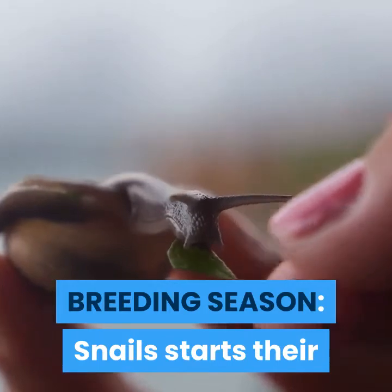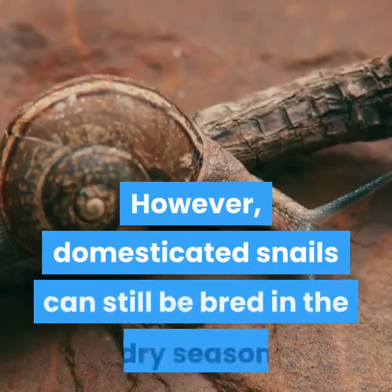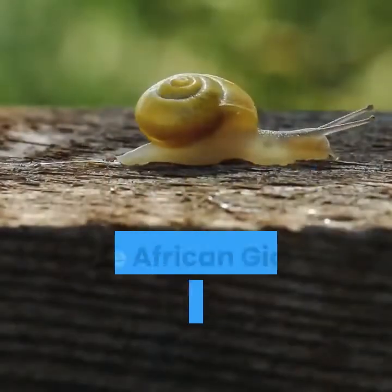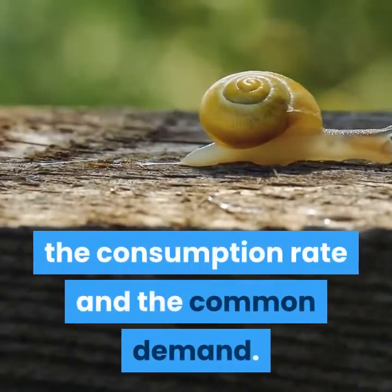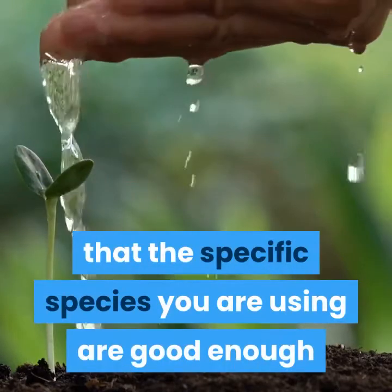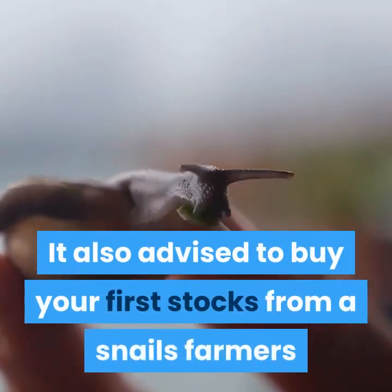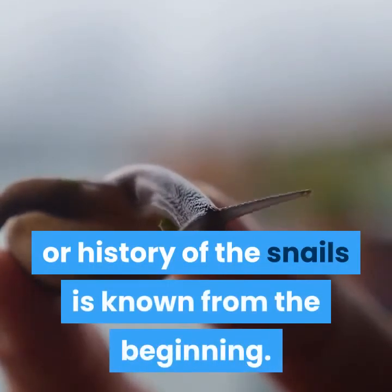Breeding season: snails start their breeding season from the early rainy season as it relates to the wild. However, domesticated snails can still be bred in the dry season when environmental conditions are managed to suit them. Recommendation: African giant snails are recommended for snail farming due to their meat size, consumption rate, and common demand. This affords you the opportunity to ensure the specific species you are using are good enough and easily marketable, and you are sure of the potential size of the offspring. It is also advised to buy your first stocks from snail farmers or research institutes where the age, origin, or history of the snails is known.